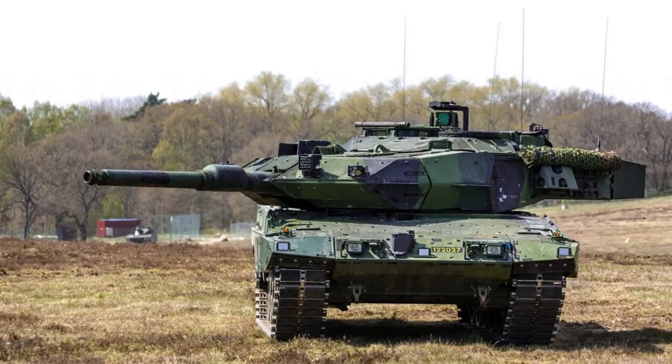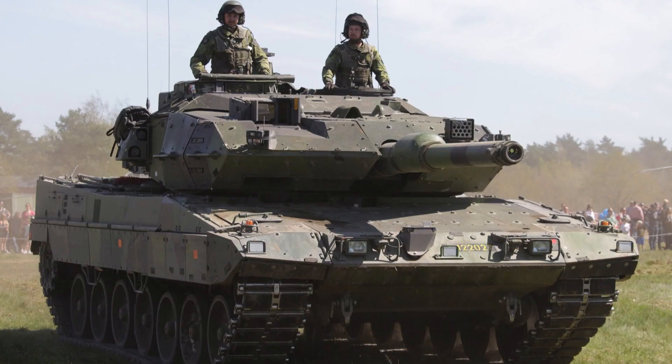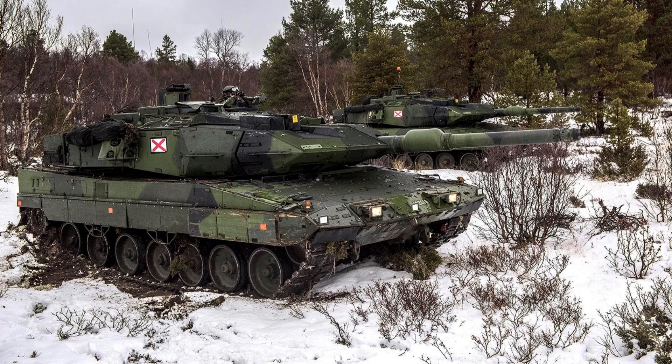Furthermore, the Strideswagon 122 features excellent side protection, further enhancing its overall defensive capabilities. With its robust armour and advanced defence systems, the Strideswagon 122 offers a high level of protection for its crew in various combat scenarios.